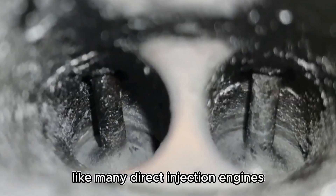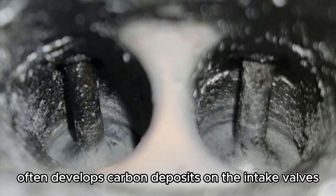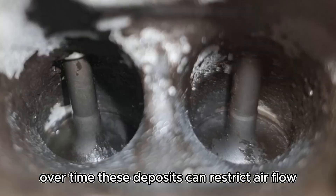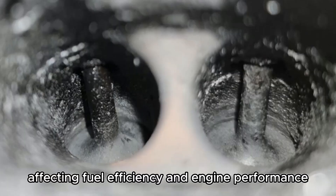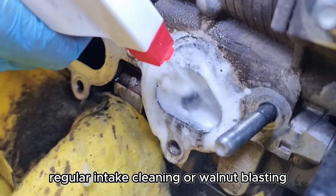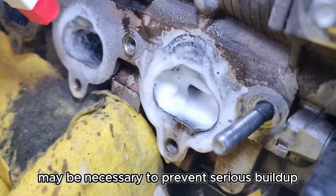Like many direct injection engines, the 1.5 EcoBoost often develops carbon deposits on the intake valves over time. These deposits can restrict airflow, affecting fuel efficiency and engine performance. Regular intake cleaning or walnut blasting may be necessary to prevent serious build-up.